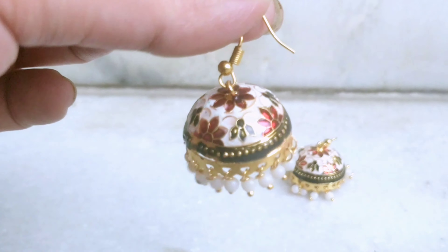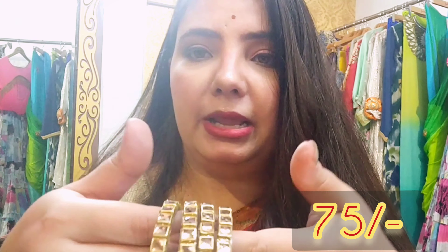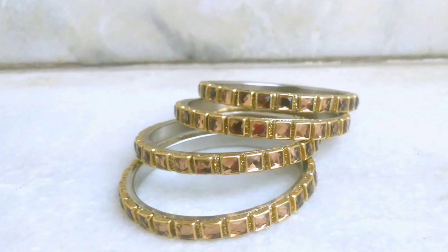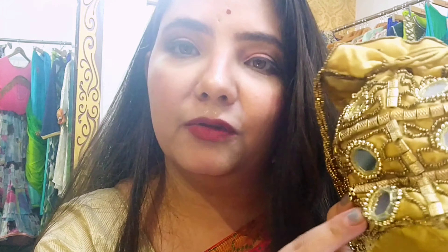I also bought bangles. Then I bought a clutch/potli bag — it is very beautiful with handwork and mirror work. You can put a lot of stuff in this. I also got a cutout work piece — see how beautiful the cut-out work is. I got it at a very good price. And with that, my head-to-toe look is complete.